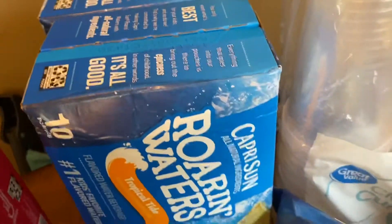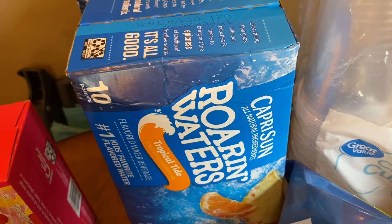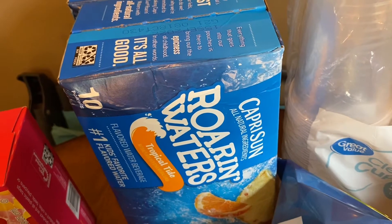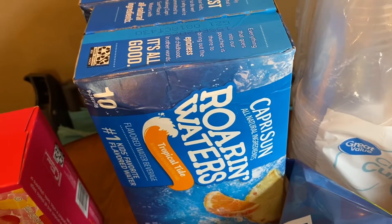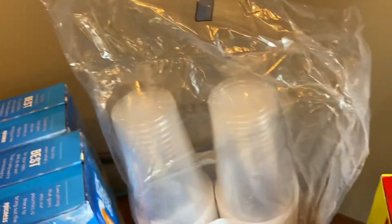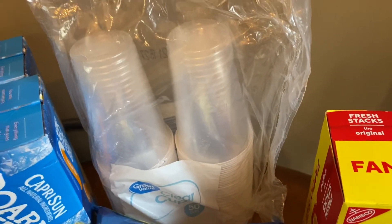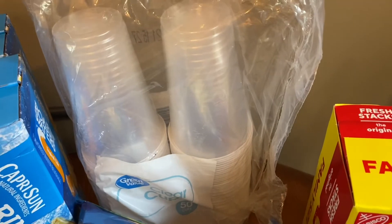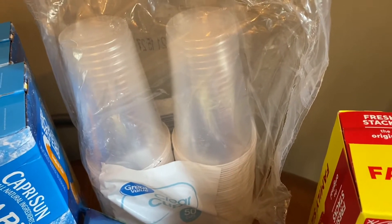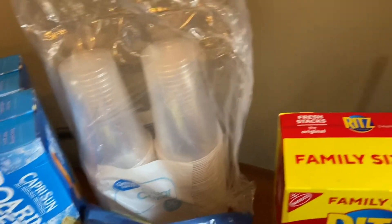Then onto Walmart. I got two boxes of Roaring Waters Tropical Tide. My kiddos' favorite is the fruit punch, but they were out, so we got the Tropical Tide — they like that as well. And then we got some cups just for some fun drinks this weekend. We're having a pumpkin carving party, just a party of four at home, but we're going to have some fun treats and different things.